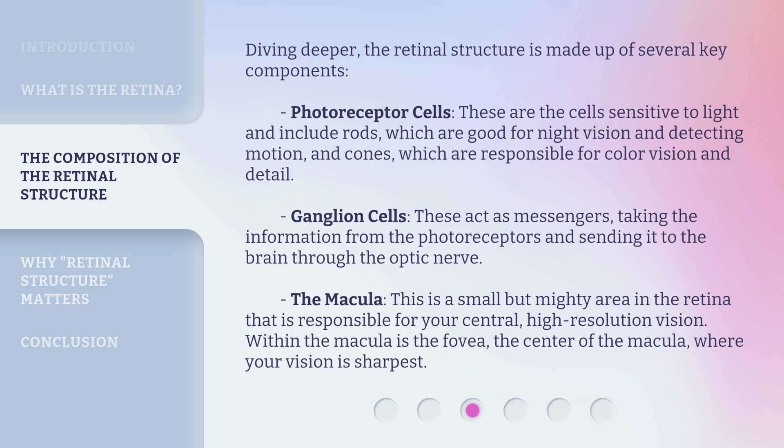The macula is a small but mighty area in the retina that is responsible for your central, high-resolution vision. Within the macula is the fovea, the center of the macula, where your vision is sharpest.